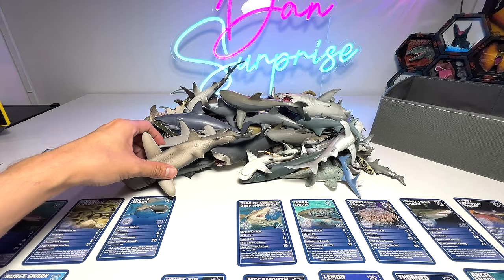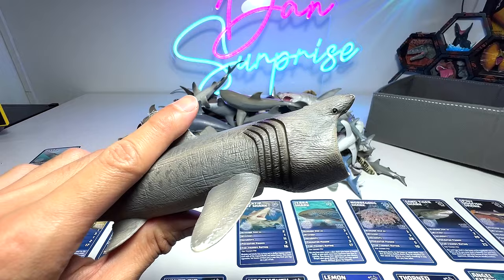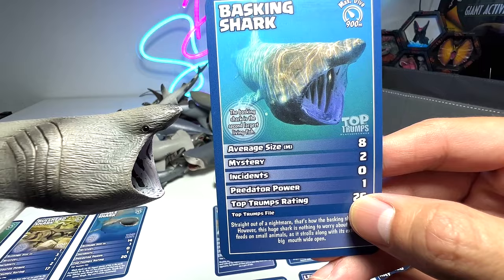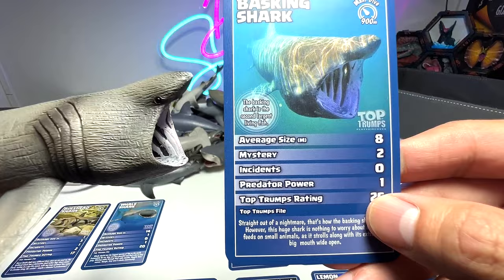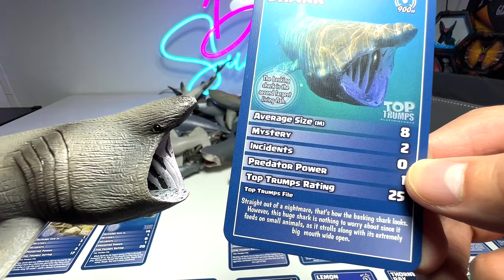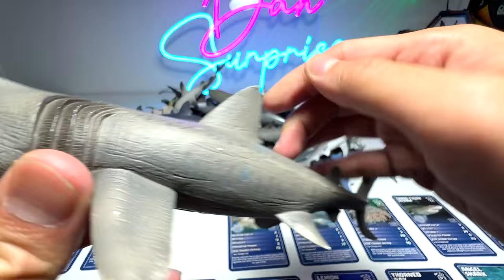Next up, let's have a look at this one, which is the basking shark. This is quite a cool figure — a 2020 figure from Collecta. You guys should know that basking sharks are filter feeders. We have the card right here so let's have a look. Average size is about 8 meters long. Straight out of a nightmare — that's how the basking shark looks. However, this huge shark is nothing to worry about since it feeds on small animals as it strolls along with its extremely big mouth wide open. It is pretty much harmless to human beings.